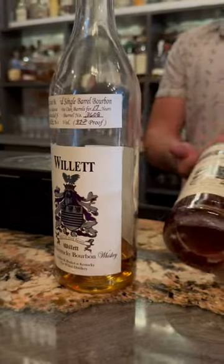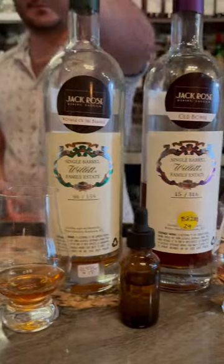After that, Kyle, another friendly face behind the bar, was kind enough to guide us through some of their past Will It selections.